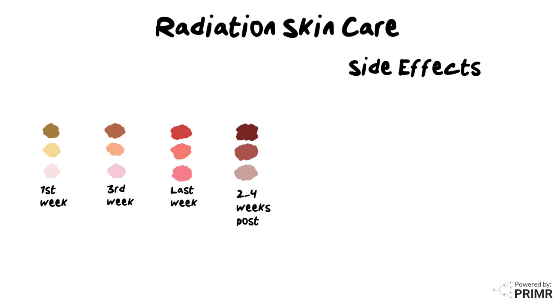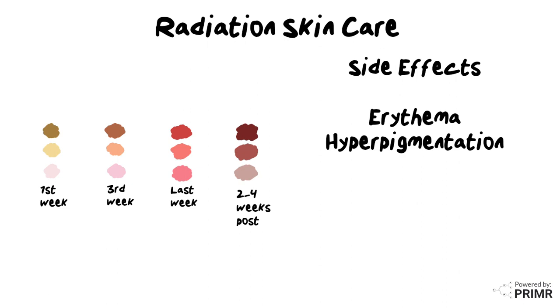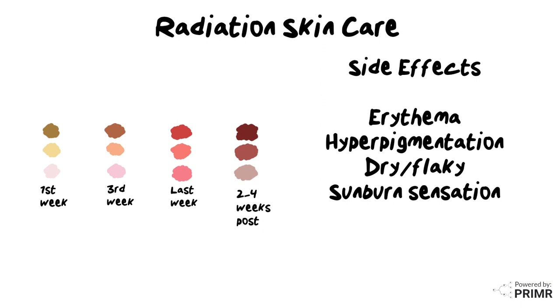Side effects of radiation on the skin include reddened skin, which is called erythema, darkened skin, which is called hyperpigmentation, dry or flaky skin, sunburn sensation, or blistering or peeling.